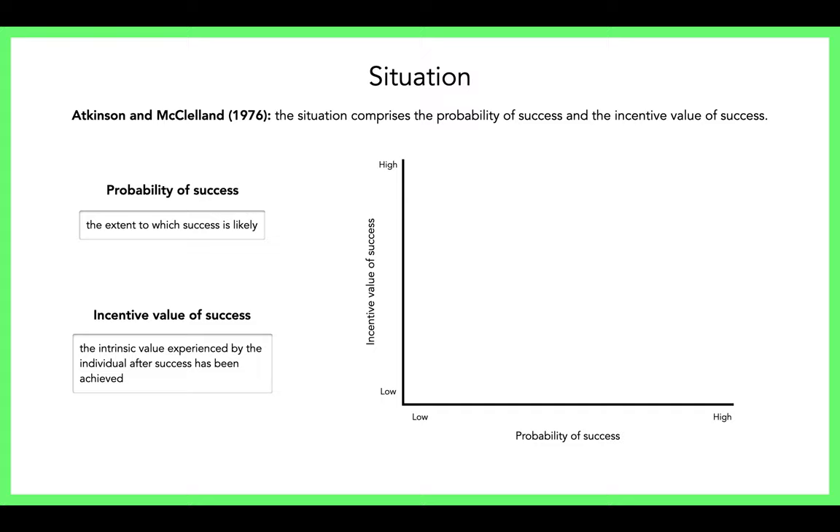Looking at a graph with probability of success on the bottom axis and incentive value on the side, both low to high — your nACH performers gravitate toward tasks where the probability of success is 50% or lower. That's where the tendency to approach situations (TAS) is highest. nACH performers are more likely to take those on because their need to avoid failure is lower — they're not fearing it, they're motivated to succeed.